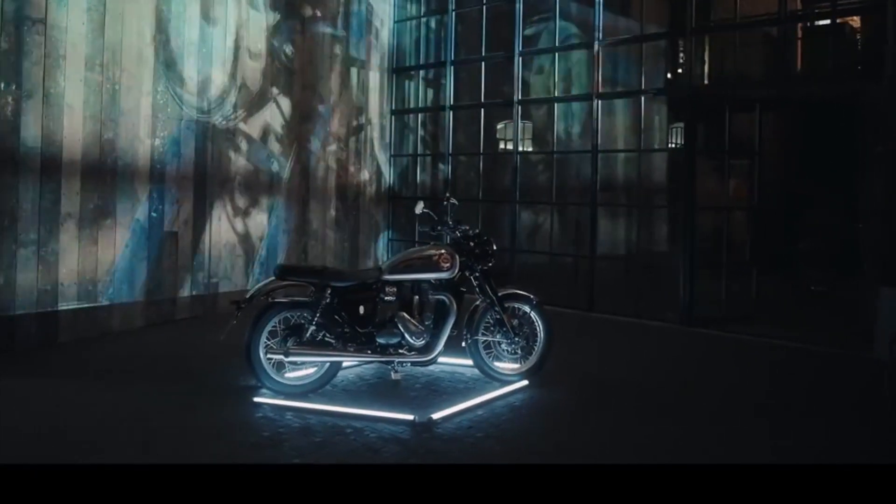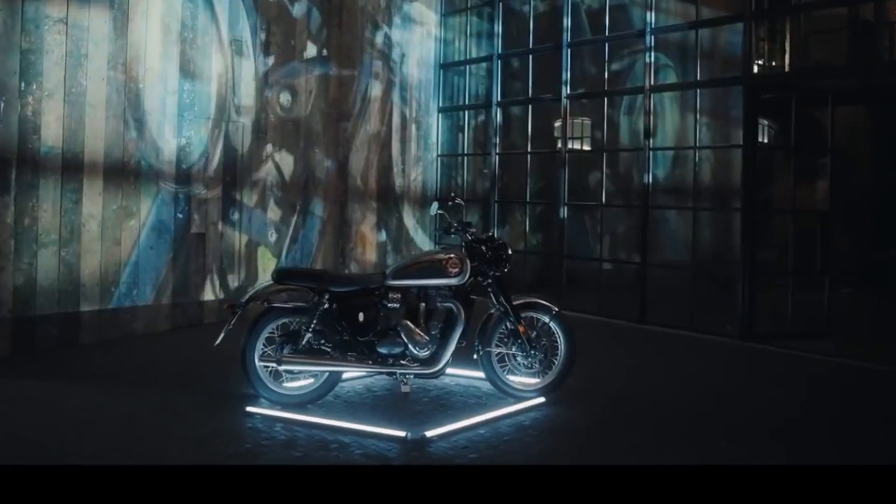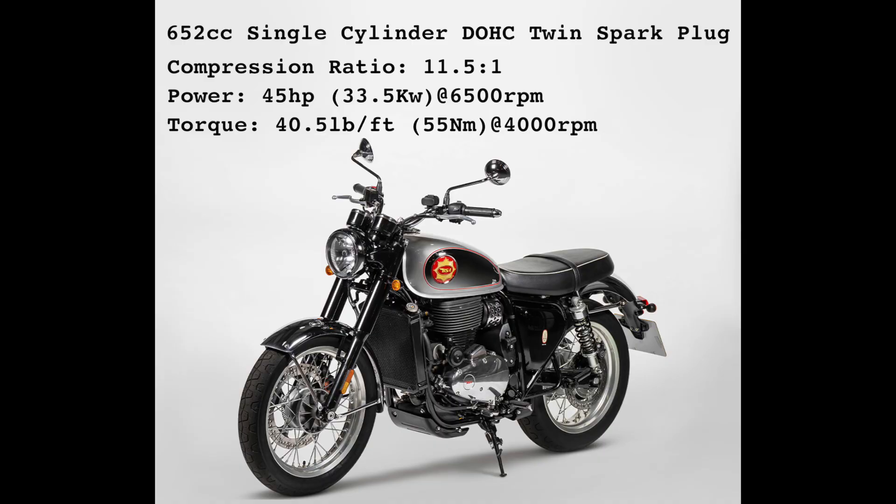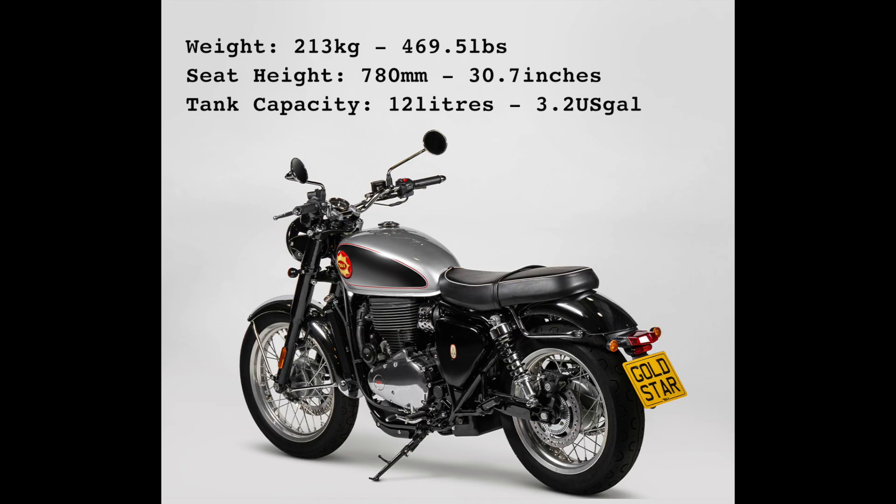The new Gold Star is set to be ready for delivery by the end of August 2022 in the UK. It will be launched first in the UK, as that is where BSA is originally from. After the UK, it will be launched in Europe, followed by the Americas and the rest of the world. BSA is now under the ownership of the Mahindra Group, so has plenty of investment and funding behind it, and you would hope that after-sales support will be there as a result too.